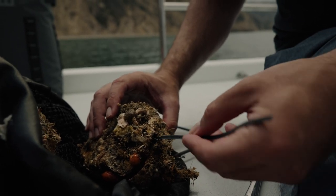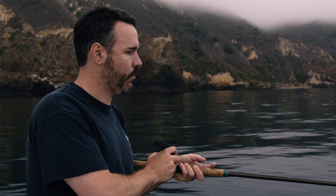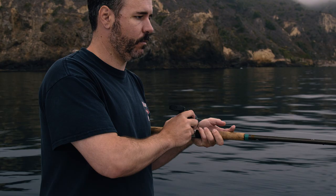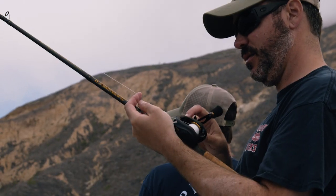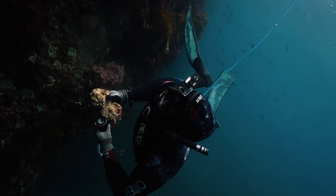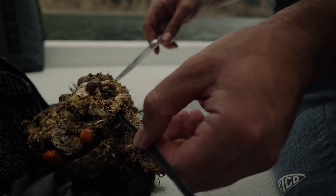Jeff came into the picture a little further down the road. It played in my favor having a friend with a degree in marine biology from UCSB, because he knew the islands like the back of his hand and comes from a totally different angle than what I'm used to — he came from a diver's background.